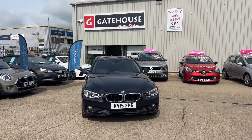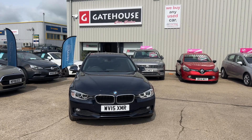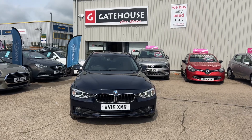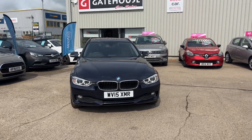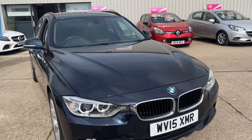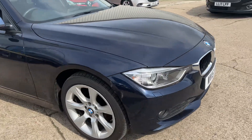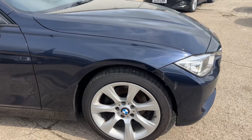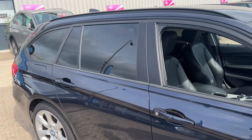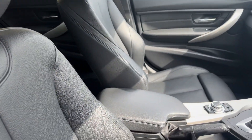I have a lovely quality BMW 320 xDrive for you. This is a two-litre diesel SE, beautiful car finished in midnight blue pearlescent paint, and as you can see it's got the lovely high-vis LED lights on there. Front fog lights — as we go round we've got alloy wheels which are in very good condition, 17 inch alloy wheels, rear privacy glass to protect the rear seat passengers, and full leather interior in this car.